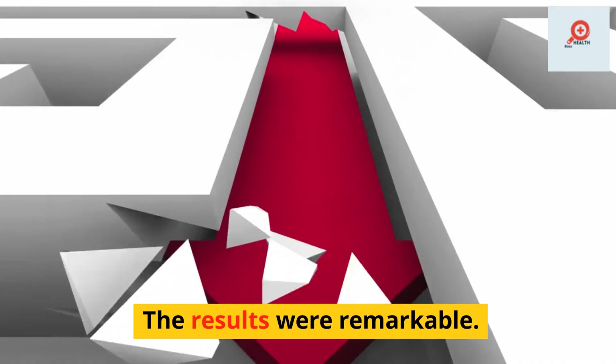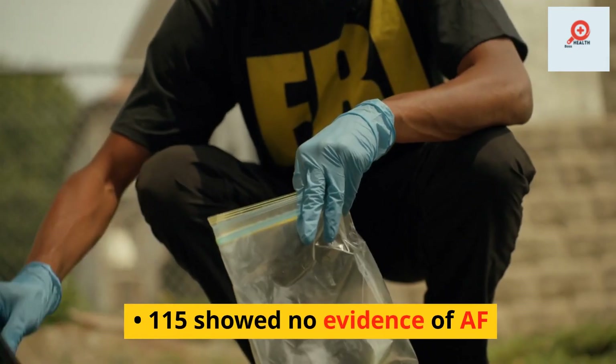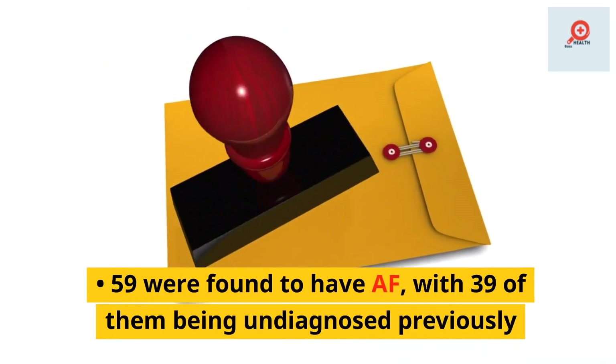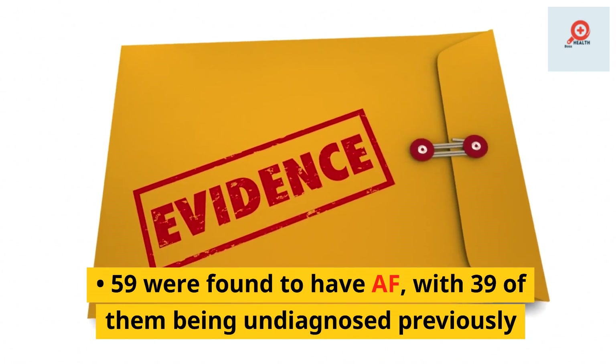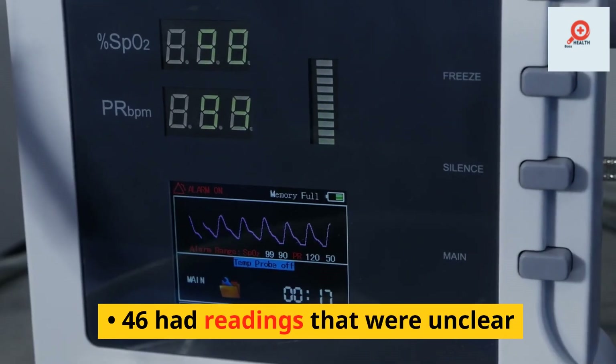The results were remarkable. Out of the 220 participants who underwent testing, 115 showed no evidence of AF, 59 were found to have AF with 39 of them being previously undiagnosed, and 46 had readings that were unclear.